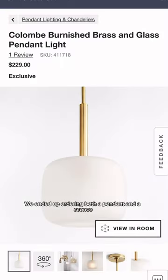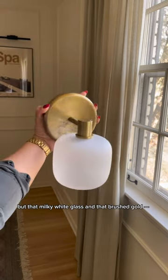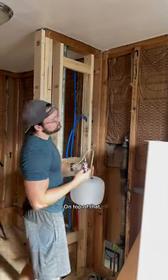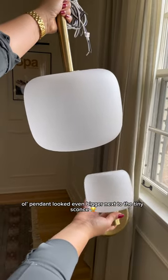We ended up ordering both a pendant and a sconce, and we love not only the shape but that milky white glass and that brushed gold — just chef's kiss. However, we were definitely too eager to add those to our cart because that pendant was way too big. On top of that, while we love they were from the same line, that big old pendant looked even bigger next to the tiny sconce.